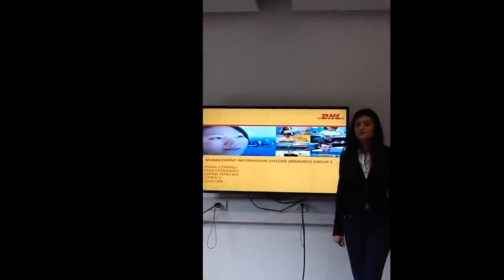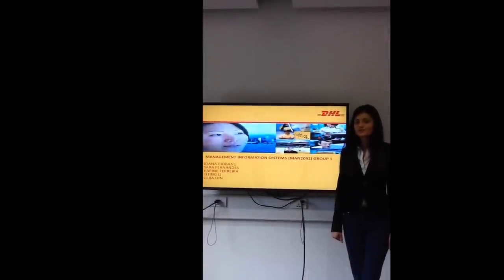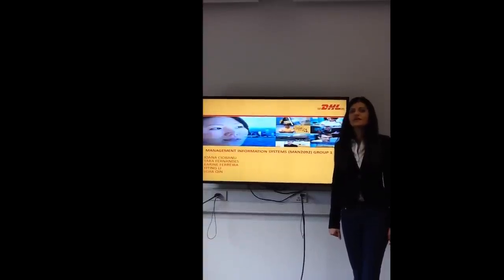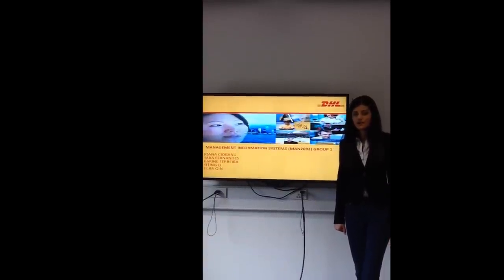Business Management Information System Group 1. The group members of this presentation are Iwana Chubanu, Iara Fernandez, Karin Ferreira, Edim Klee and Lucia Quinn.